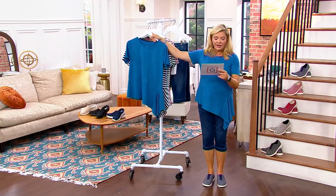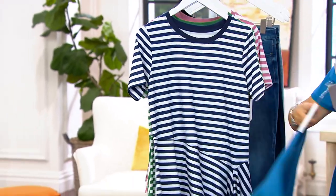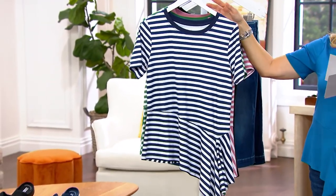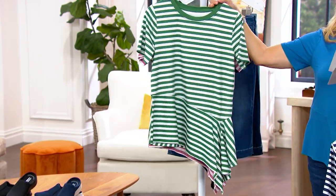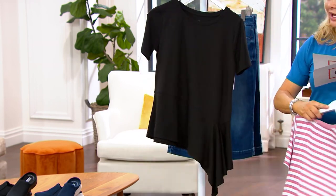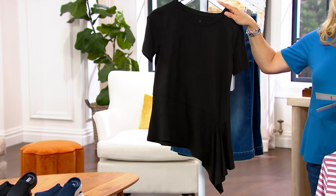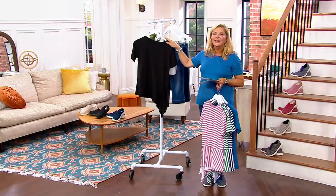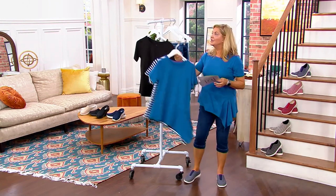So this is the color I have on — this is called Regatta Blue. There's your blue. Then I told you there were some fun stripes — how about the navy and white stripe? Carrie's wearing the cool green stripe. Then we have the mauve stripe, and then solid black. $9.12 will get this home. Isn't it nice to buy yourself something new once in a while?